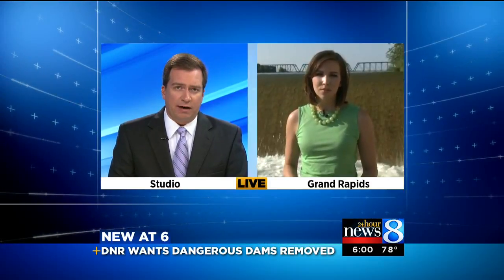Off the top, dangerous and deadly dams. It may sound silly, but the dangers at dams are very real, especially here in Grand Rapids. Yesterday, a couple had to be rescued from the river after going over one, and a couple of weeks ago, a scuba diver died. New at 6 o'clock, we're learning that the DNR is now working with the city to remove those dams. 24 Hour News 8's Heather Walker is live downtown with why there is such a concern.